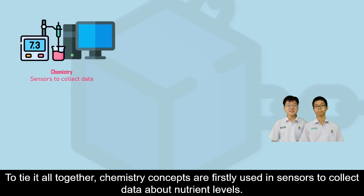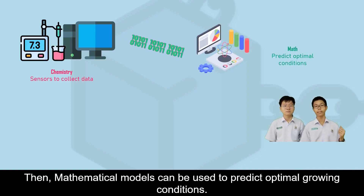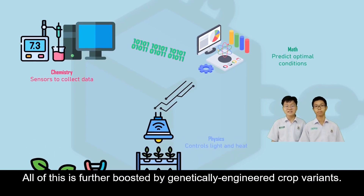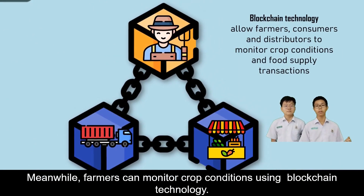To tie it all together: chemistry concepts are used in sensors to collect data about nutrient levels. Then, mathematical models can be used to predict optimal growing conditions. Physics-based tools can control light and heat so that crops can grow powerfully. All of this is further boosted by genetically engineered crop variants, and farmers can monitor crop conditions using blockchain technology.